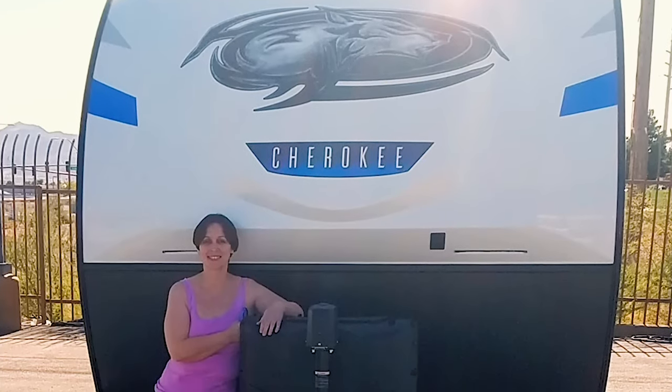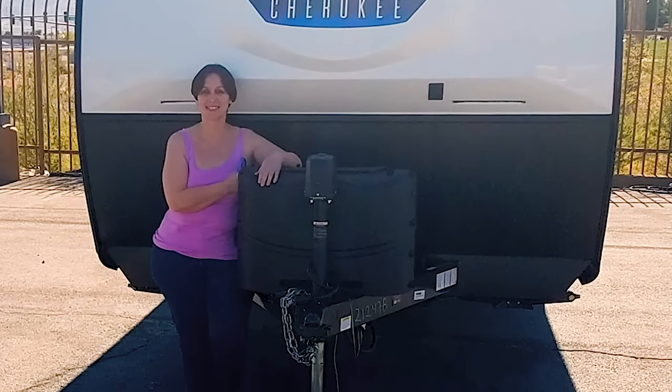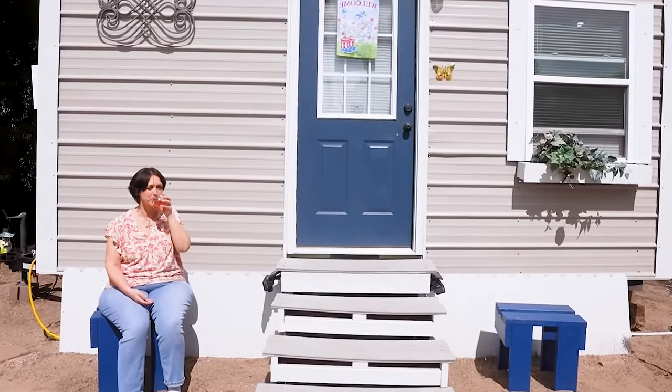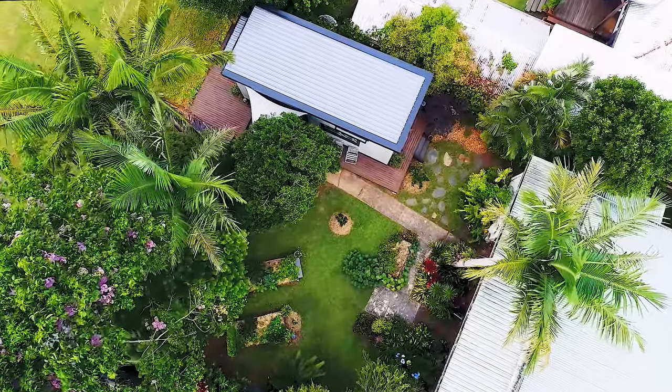Karen, who manages her budget with particular attention, appreciates the economic benefit of living in a small house. Her living expenses have significantly decreased compared to what they would have been for renting traditional housing. This saving allows her to enjoy life, often go to karaoke with friends, and plan trips she has always dreamed of.